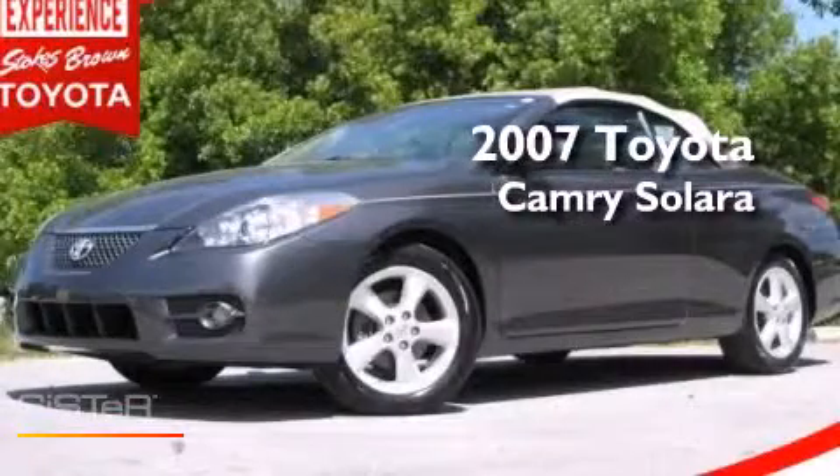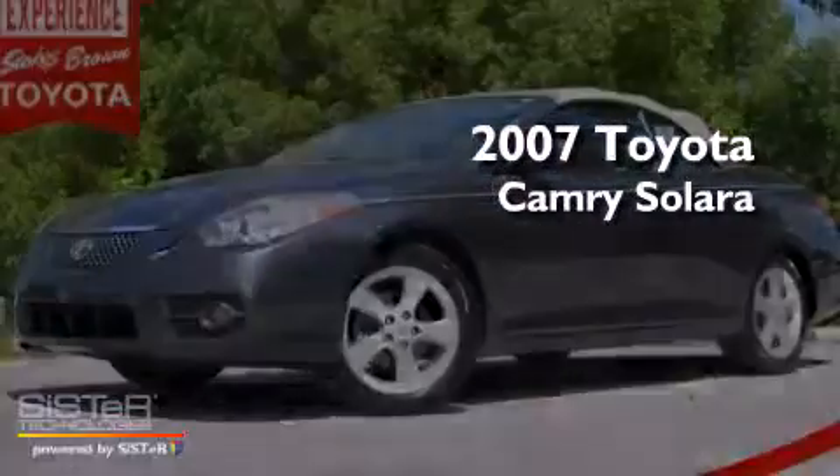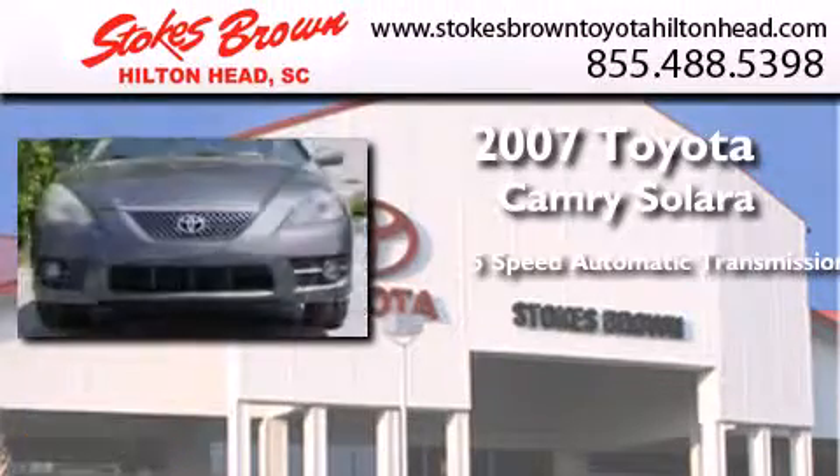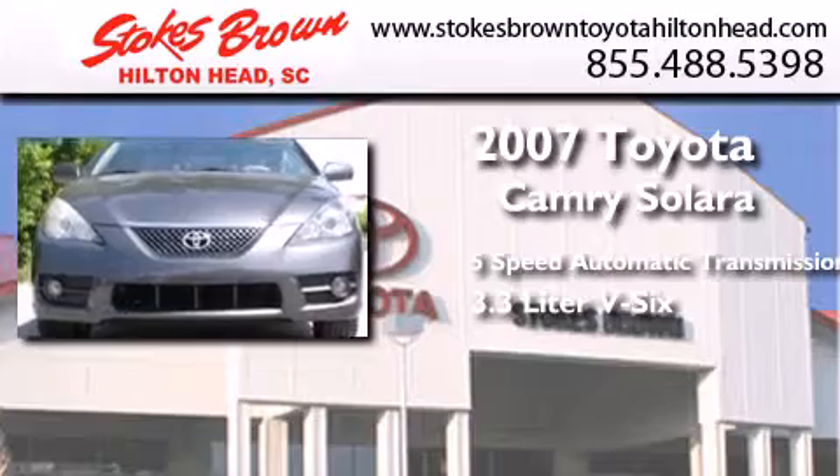This is a 2007 Toyota Camry Solara. This convertible has a 5-speed automatic transmission and a 3.3-liter V6.